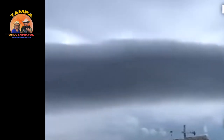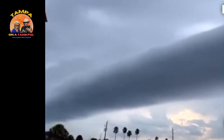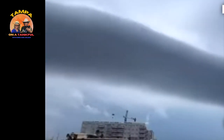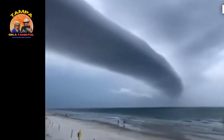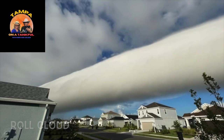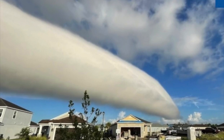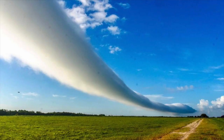Oh my gosh, this is crazy — I have never seen anything like this in the sky before. This is called a roll cloud, and they are so rare. But here they are in Florida, all the way from Daytona to Tampa and even Sarasota. The storm conditions were just perfect for them this weekend.